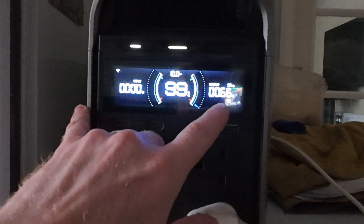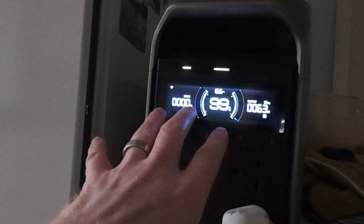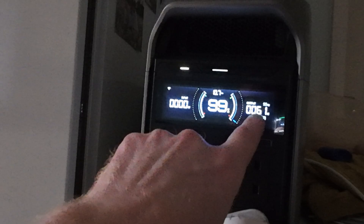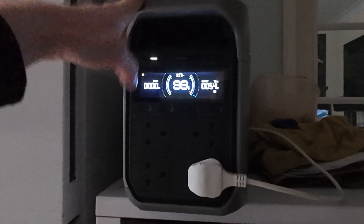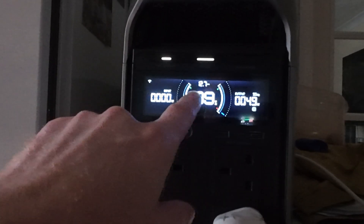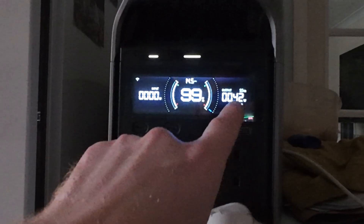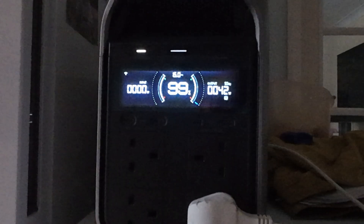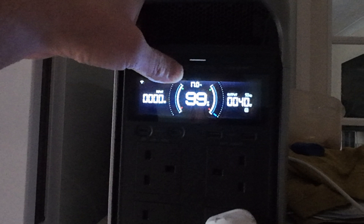I just put the fridge freezer into maximum frost mode. You can see it's currently showing 60 watts, running pretty hard. At that flat-out capacity the fridge is going to last 11 hours on this unit. As it settles down, the estimated runtime is already climbing — 13 hours, now 14 hours. Once it reaches the desired temperature, the compressor will switch off and it'll last a lot longer: 16 hours, 17 hours, 18 hours.